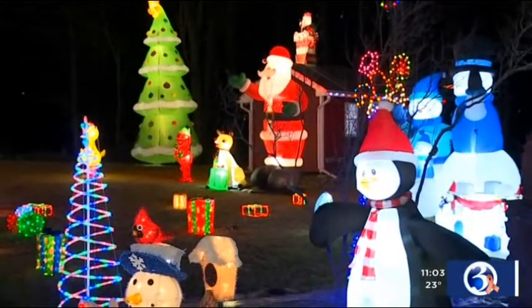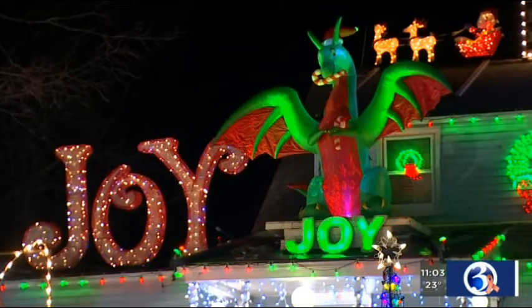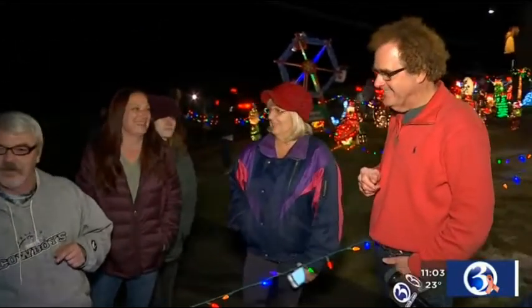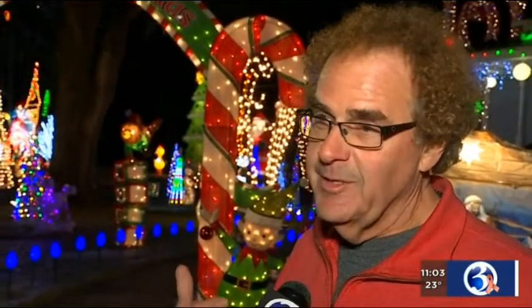Something new is added each year. We're also going to see a Christmas dragon on the roof of the house. And each piece has a story. He has second-generation folks here — people who literally came as children years ago, and now they have a family of their own and come here to see the lights.